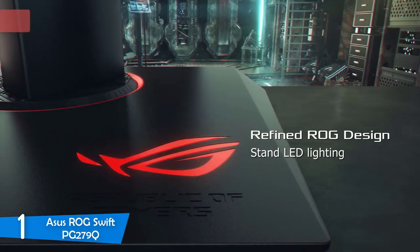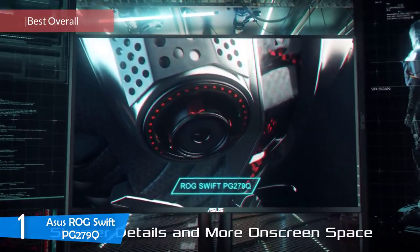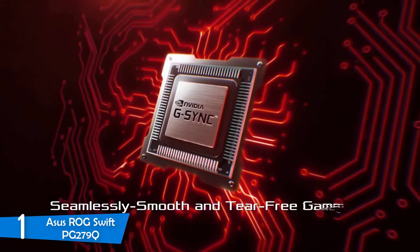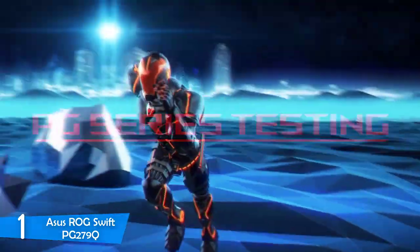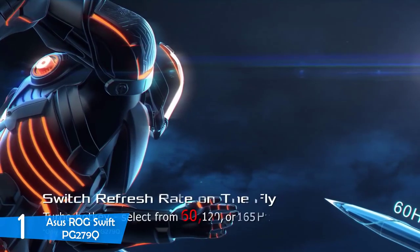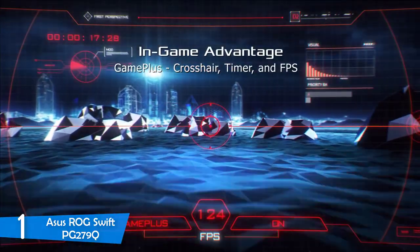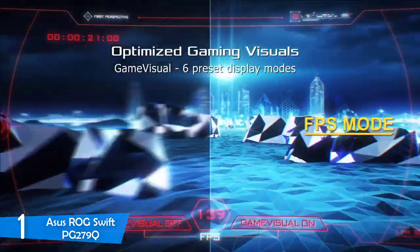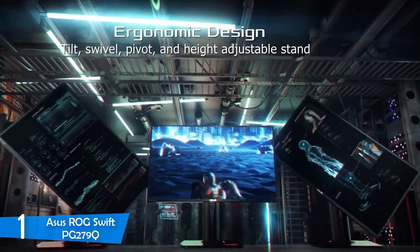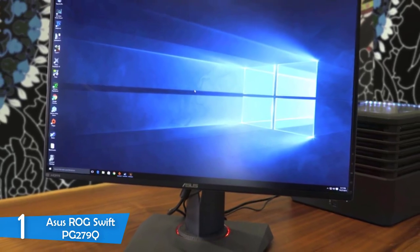Number 1: the ASUS ROG SWIFT PG279Q. This great gaming monitor delivers excellent qualities without costing too much. It has a nice simple design and amazing performance, with many features you'd find on a high-end expensive monitor. It has a very fast 165Hz refresh rate combined with a trusty 165Hz full HD panel and adaptive sync. The monitor has a plain black design — the stand and rectangular base have just enough red stripes to identify it as a gaming monitor. Near the top of the stand there's a small hook for docking headphones and a circular red ring below for cable management. It has two HDMI inputs, a DisplayPort, two USB 3.0 ports and a 3.5mm audio jack.